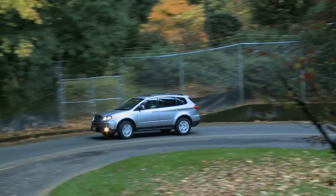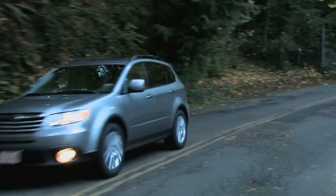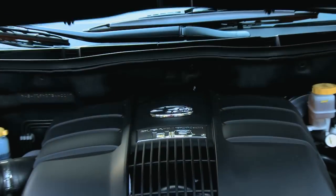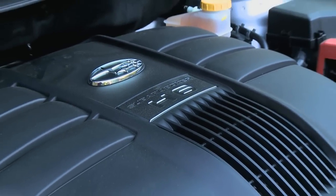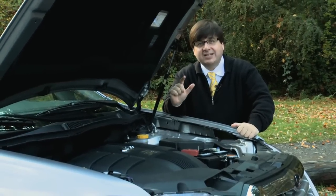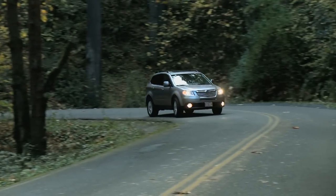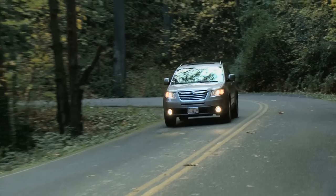Subaru is a company of engineers and those engineers put together a solid engine for this vehicle. It's a six-cylinder boxer engine, which means the actual pistons are lying flat. It's also a 3.6-liter, giving you 256 horsepower, mated to a very nice five-speed automatic transmission. That transmission is what takes the power from this engine and puts it into the all-wheel drive system, which is what actually keeps this vehicle on the road in those difficult road conditions.